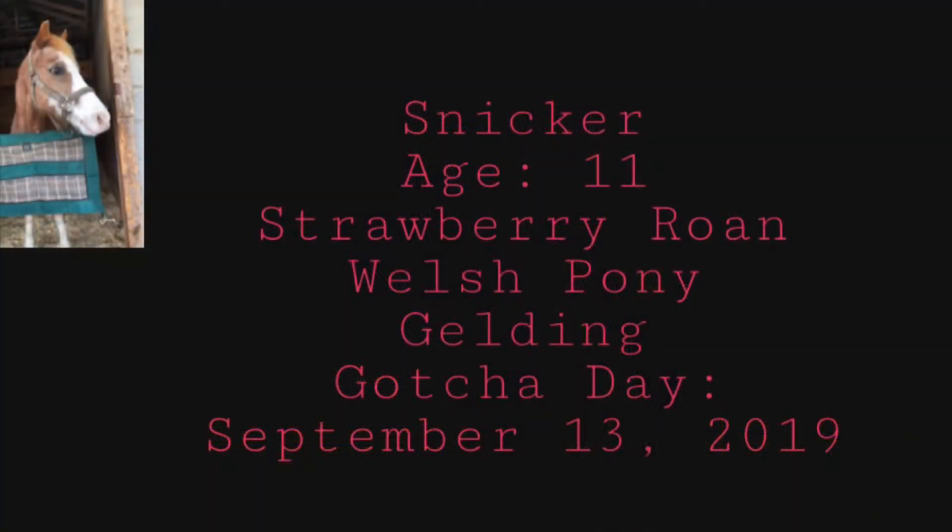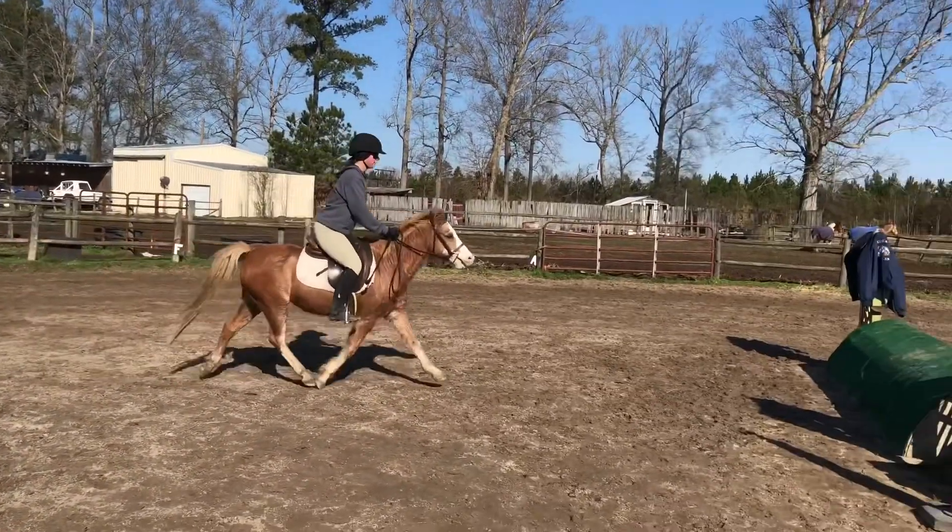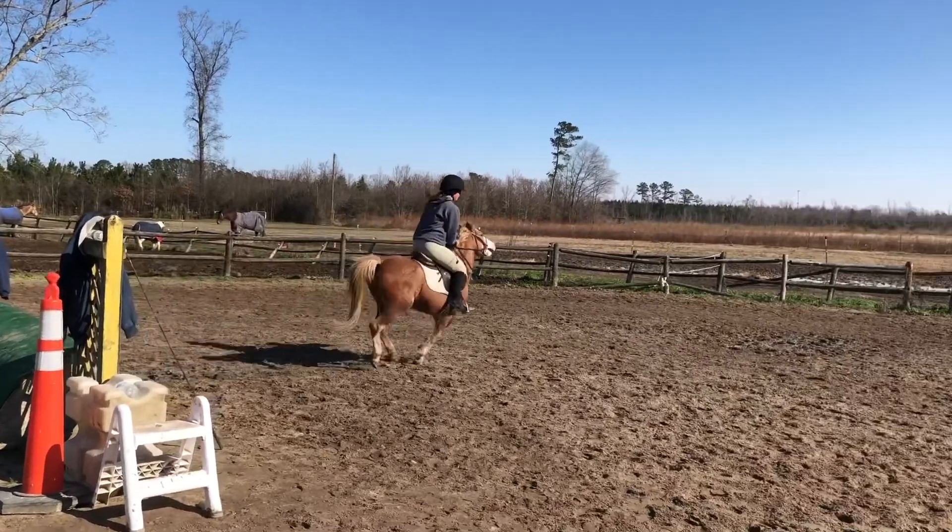Snickers is an 11-year-old strawberry roan Welsh pony gelding that I've been riding for a friend since September 13, 2019. When I started riding him, he reared a lot and was pretty green. Now he is walk-trot-cantering, jumping 2-3, and we are working on a lead change.